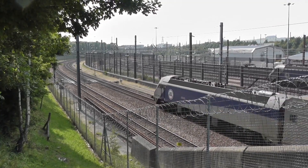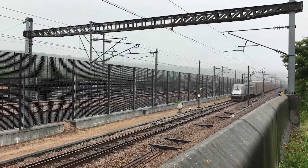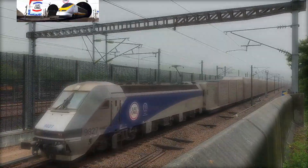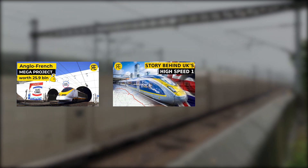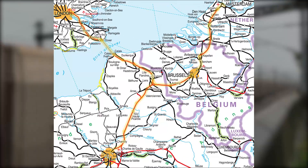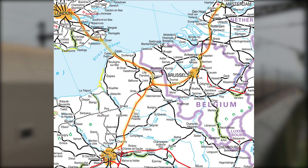Hi guys, and welcome to Railways Explained. In case you watched the last three videos on Railways Explained, you could hear some great stories about the Eurotunnel, High-Speed 1 in Great Britain and the TGV system of France. The idea was to explore the potential of high-speed rail connections between the UK and continental Europe.